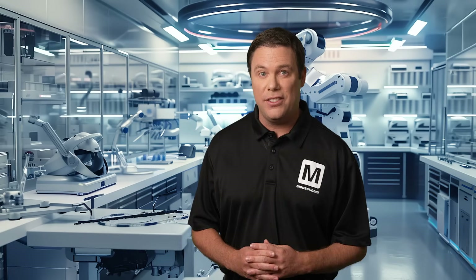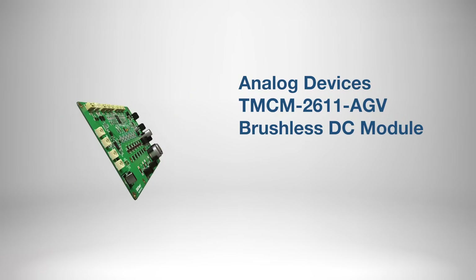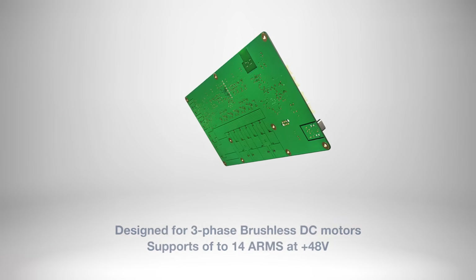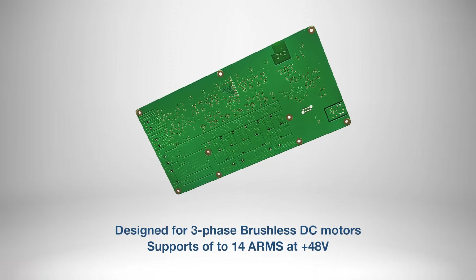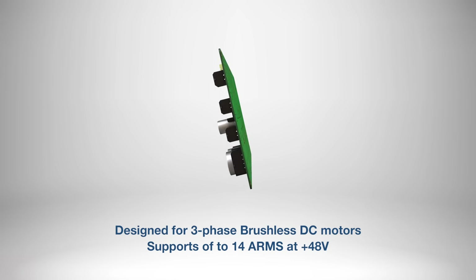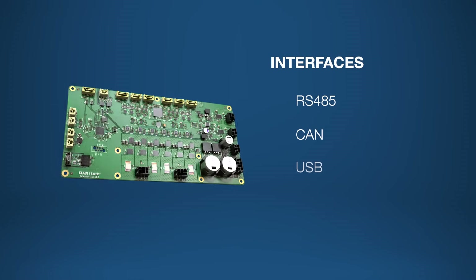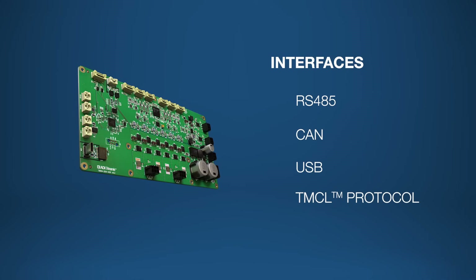If you're working in laboratory automation, you'll want to consider the Analog Devices TMCM 2611 AGV brushless DC module. This dual-axis servo drive platform is specifically designed for 3-phase brushless DC motors and can support up to 14 amps at plus 48 volts. What I really like about this product is its various interfaces, because this versatility allows it to support a wide array of applications.